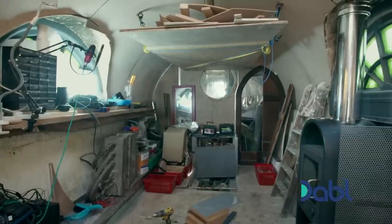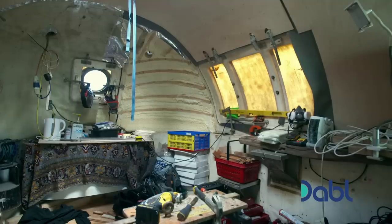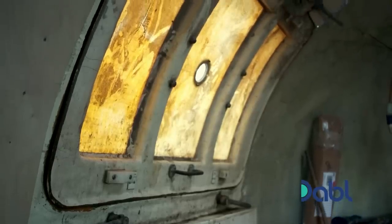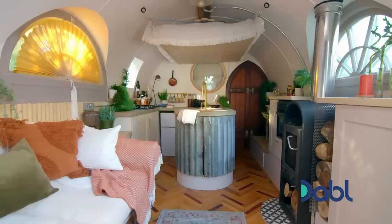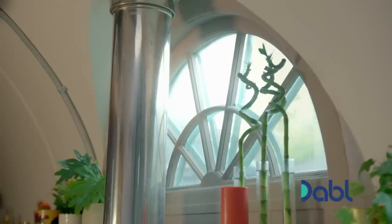Five months ago, Butternut's interior was far from habitable — old, damp and dusty. Drew had a lot of work on his hands to win Miranda over to life on water. But look at it now: clean and contemporary, and so different from its incarnation as an oil rig lifeboat.